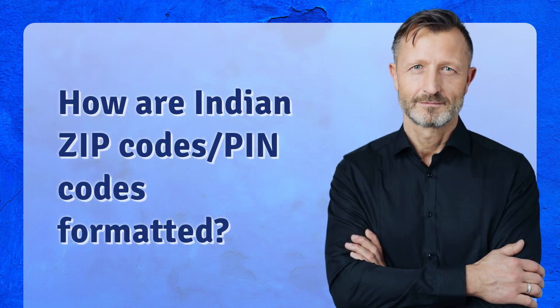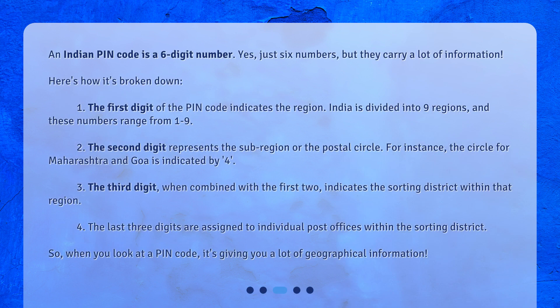How are Indian zip codes — PIN codes — formatted? An Indian PIN code is a six-digit number. Just six numbers, but they carry a lot of information. Here's how it's broken down: The first digit of the PIN code indicates the region. India is divided into nine regions, and these numbers range from one to nine.